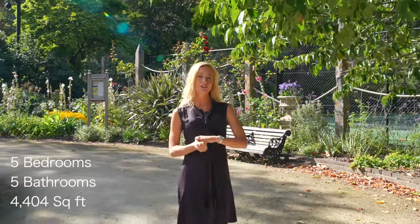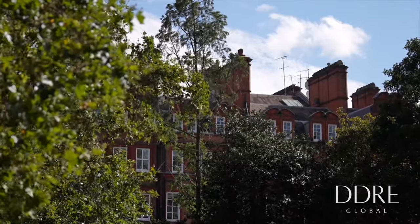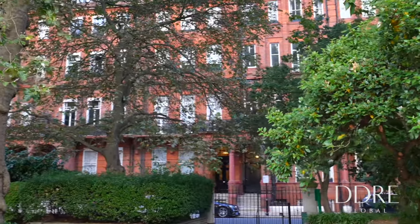Some quickfire stats before we head inside. The property we're about to view together comprises a principal bedroom suite and four further bedroom suites. In total it measures just over 4,400 square feet and it's arranged over the raised and lower ground floors of a period red brick building. The property is currently listed for sale with DDRE Global asking £15.75 million.